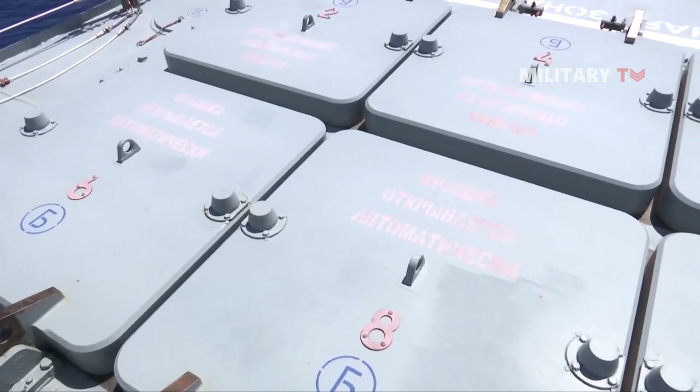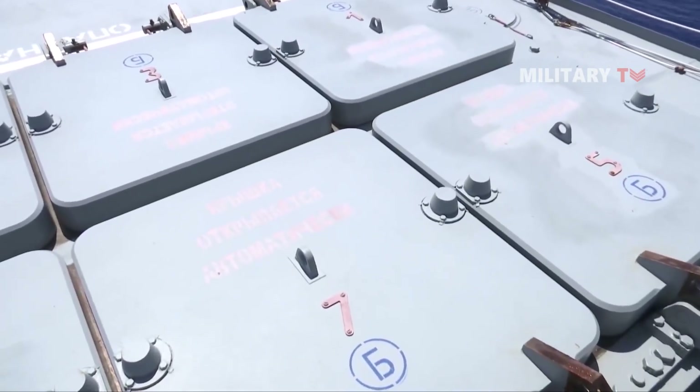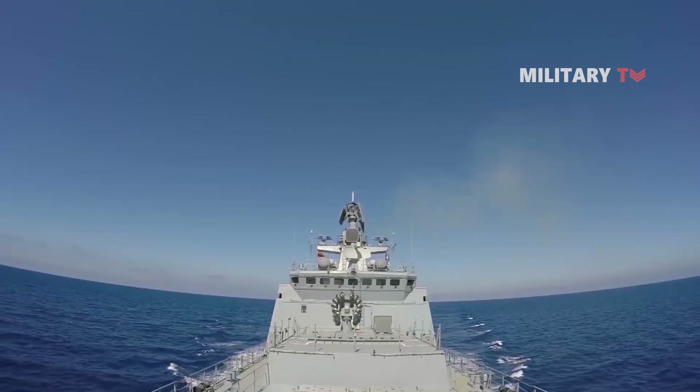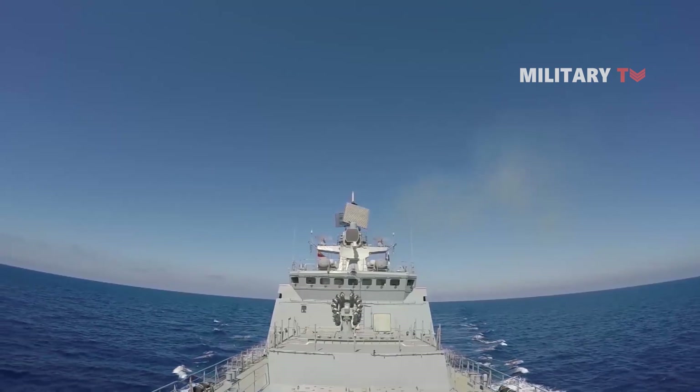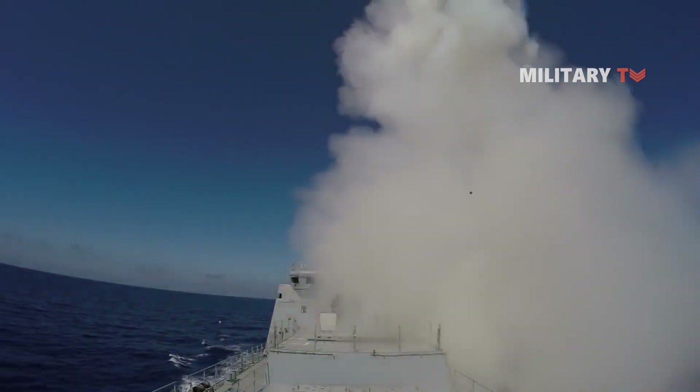The ASW capability is provided by two DTA-53-11356 twin torpedo tubes and an RBU-6000 depth charge rocket launcher firing 90mm ASW rockets and RGB-60 depth rocket bombs.